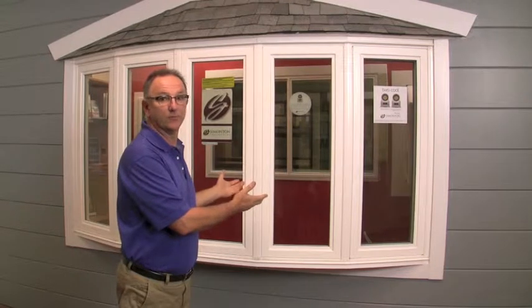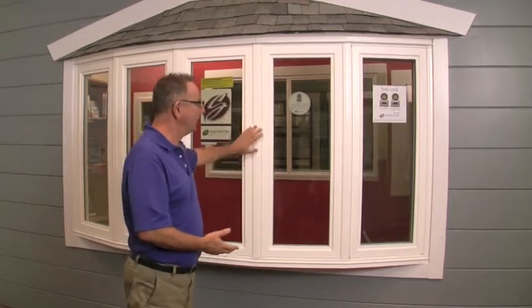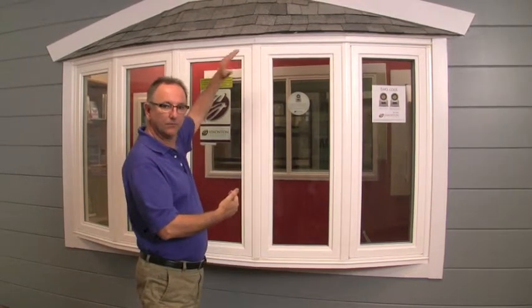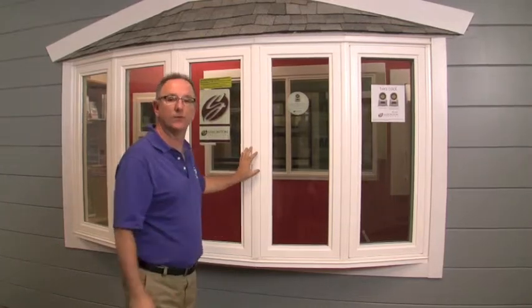Many people ask how can I make my house more interesting. Well, one of the things you could do in the front of the house particularly is add a bay or bow window. This is a bow window — it comes out from the house, it gives it a more three-dimensional look with a little roof that we put on, and it really transforms the home.